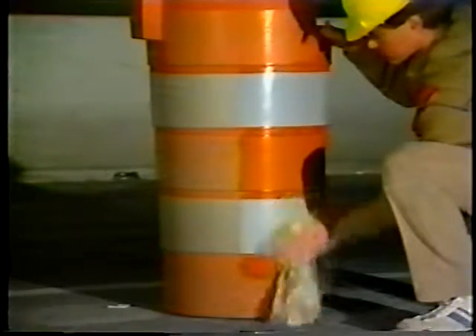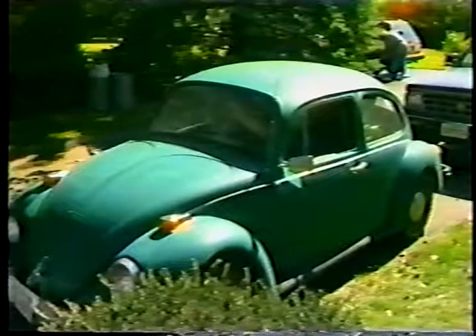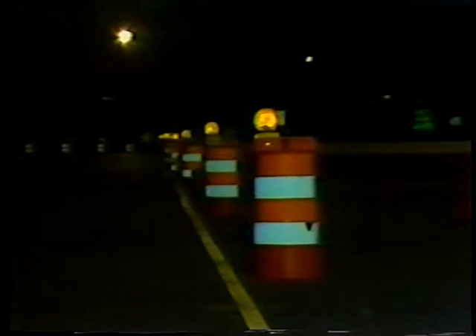Driver characteristics also have to be considered. Younger drivers with less experience can be easily distracted by the unfamiliar surroundings of a work area, and older drivers with slower reflexes will need more time to react to unexpected changes. Age also affects vision, especially at night. According to a study done in Michigan, people need twice as much light to see the same object with the same clarity every 13 years after the age of 20.